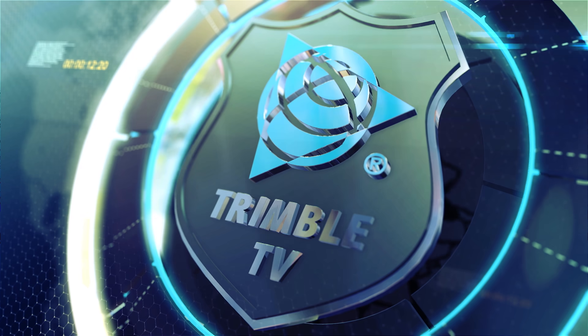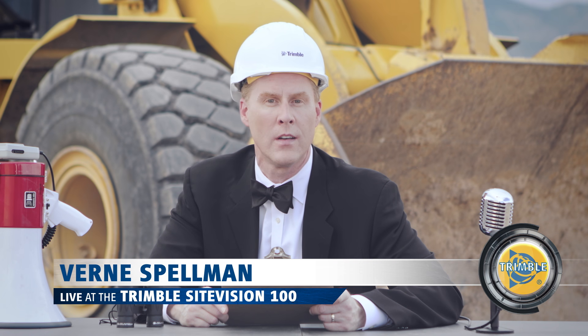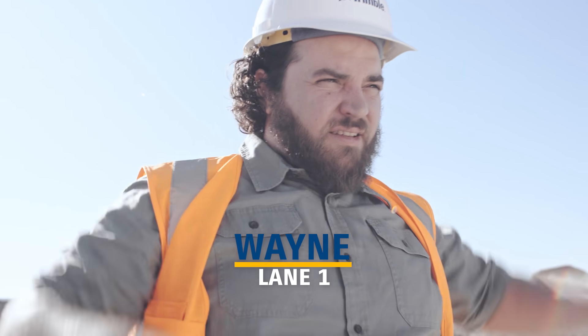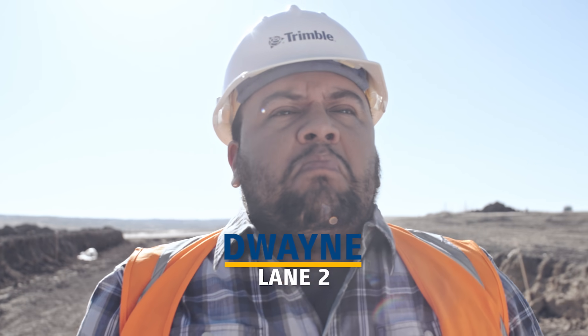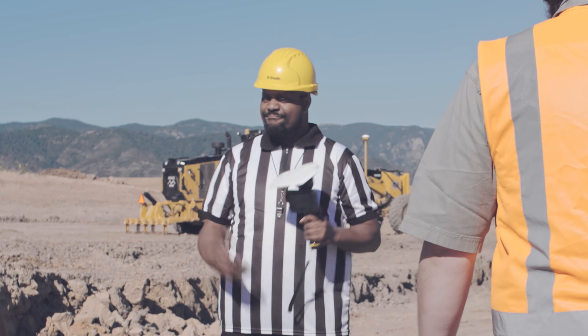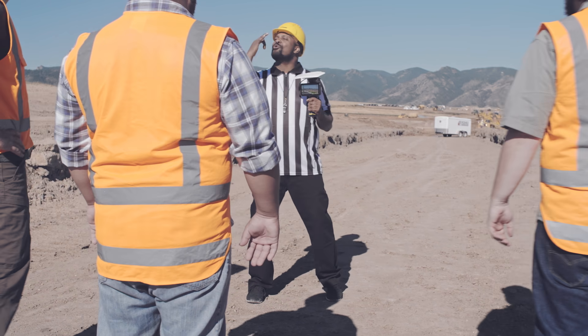Welcome to the Trimble Sight Vision 100, the construction industry's premier test of speed, agility, and endurance. We've got some of the finest athletes to ever wear a hard hat, ready to compete for the ultimate prize. This is it, boys! Trimble Sight Vision — this is what you're racing for!